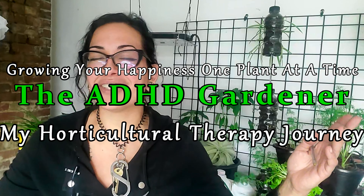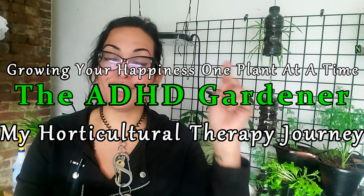What's going on my plant peoples? I am the ADHD Gardener, where I use gardening as a form of mental health therapy, alcohol addiction recovery, and ADHD life skills and all the above.